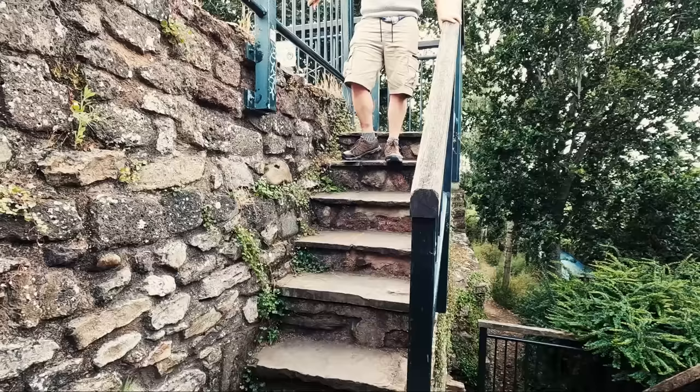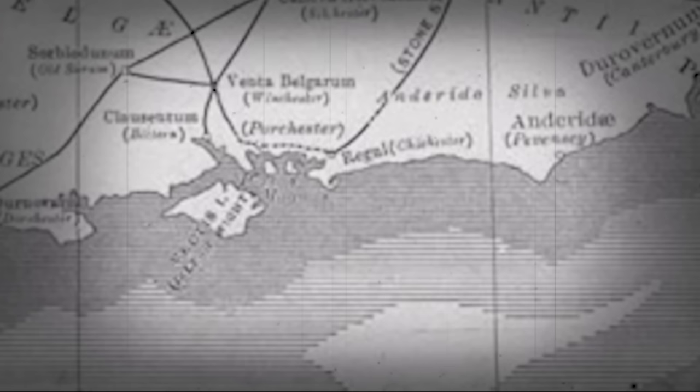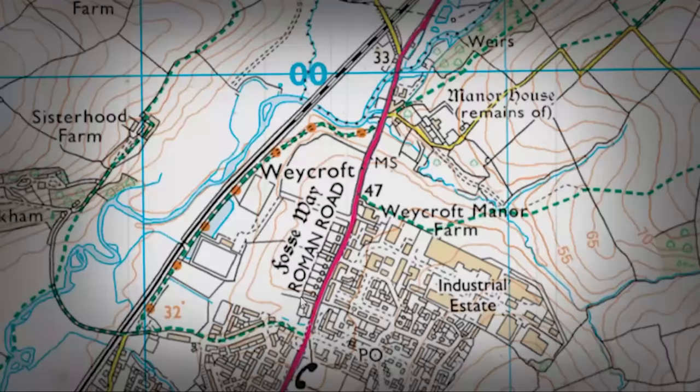Now, those routes with names can be misleading — they imply a route was joined-up thinking, a route with a purpose, a mission, and a goal in place. Take for example the Fosse Way: the route that leads us from way up in Lincoln, down through Leicester, Cirencester, to Bath, and then Exeter.